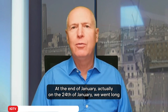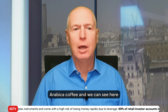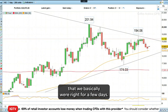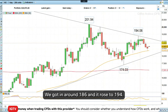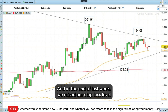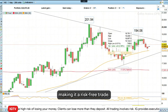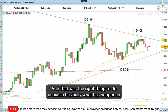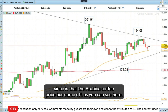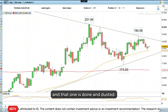At the end of January, actually on the 24th of January, we went long Arabica coffee and we can see here that we were right for a few days. We got in around 186 and it rose to 194. Last week we raised our stop loss level to our entry level to break even, thereby making it a risk-free trade. That was the right thing to do because the Arabica coffee price has come off since, as you can see here. So we basically got stopped out at our entry level on this trade, and that one is done and dusted.